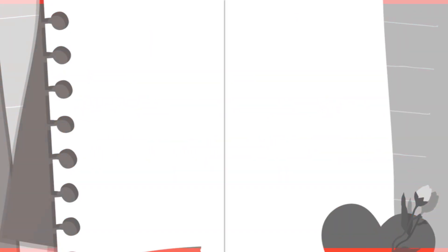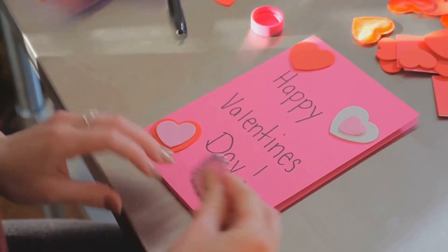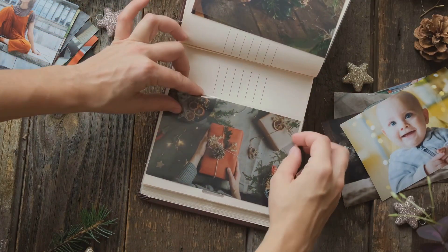Thirdly, we have the Customized Scrapbook. This isn't your everyday scrapbook. Imagine a themed compilation bursting with memories, quotes, and special moments. It's like crafting a narrative — your own narrative — filled with joy, laughter, and love.